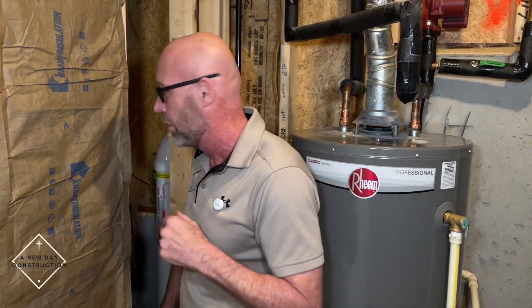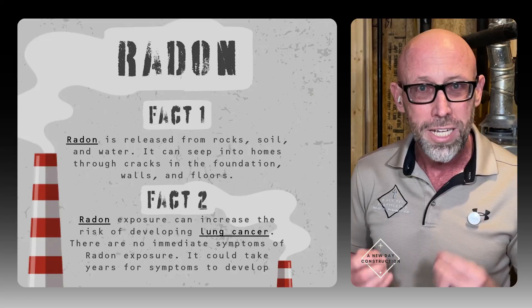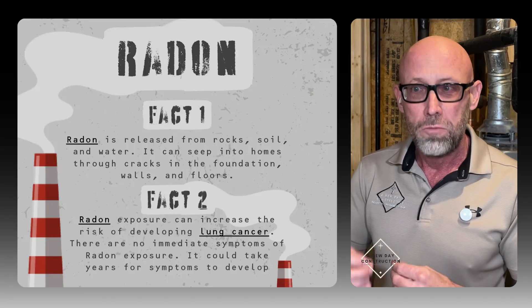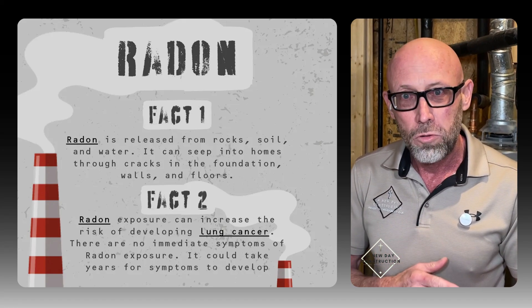If you already have a basement and you've never had it checked for radon, it's very important to do so. Typically a radon system fully installed is about $1,500, so it's not that bad of a hit, but it's one of those things that will save your life. Those gases, if you do research on radon, are deadly. Over time they start eating away at your health and they eventually will take a person's life.